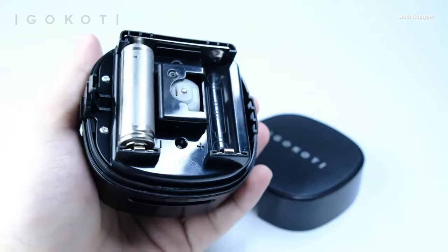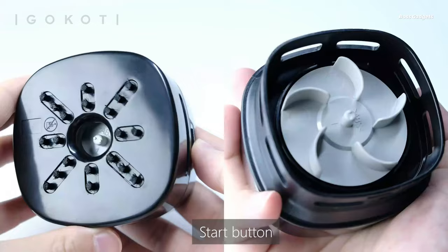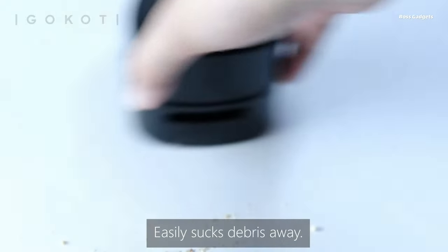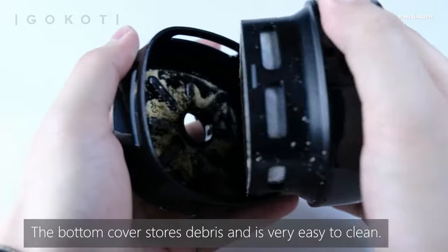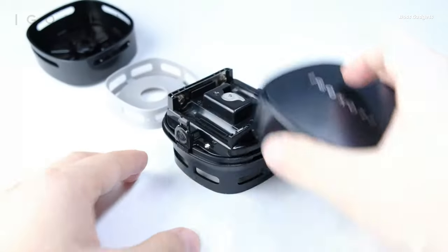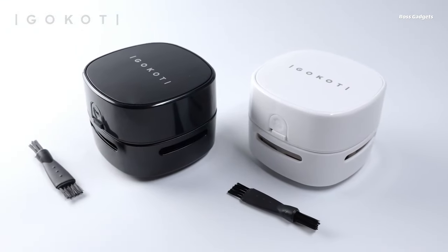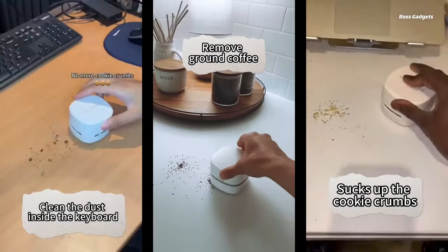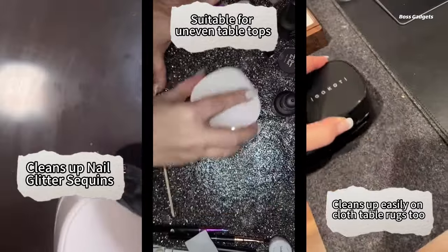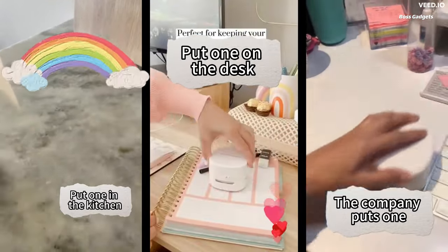Keep your workspace spotless with the compact and cordless Igo Kodi Desk Vacuum. This petite yet powerful cleaner is designed to capture all those desktop dust bunnies, crumbs, and miscellaneous messes that larger vacuums can't reach. Running on just two AA batteries, the Igo Kodi Vacuum delivers impressive 1,300Pa suction power to lift pet hair, ash, eraser shavings, and more from tight spaces. Its 360-degree spiral wind blade spins at a blistering 13,500 RPM — over twice the speed of typical desk vacs — ensuring no particle is left behind. The ergonomic shape and lightweight design allows you to precisely clean even the most awkward nooks and crannies around your keyboard, monitor, and other desktop devices.